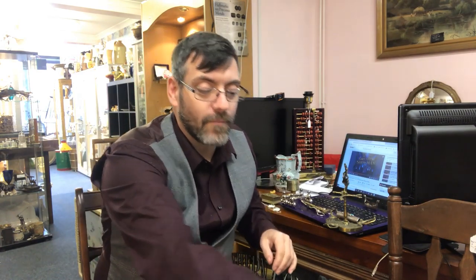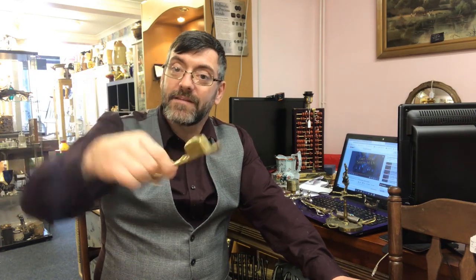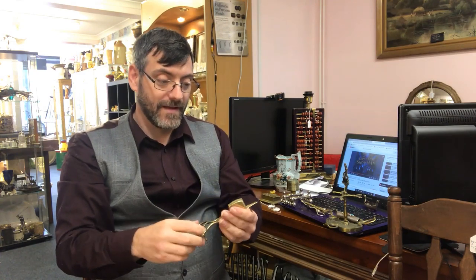And this final one is a candle snuffer and wick trimmer — that would simply top your candle off. So that's it guys — how many of you got all 10? Let's be honest, no cheating — how many of you got all 10?